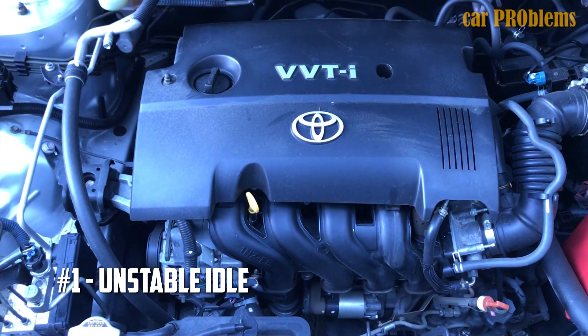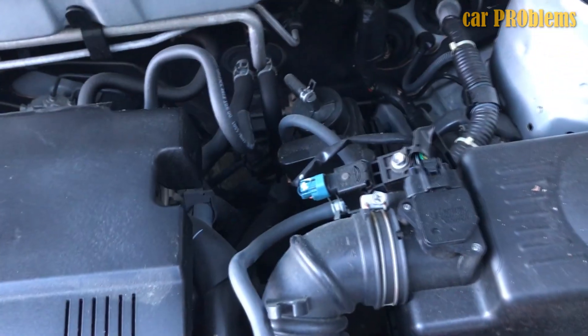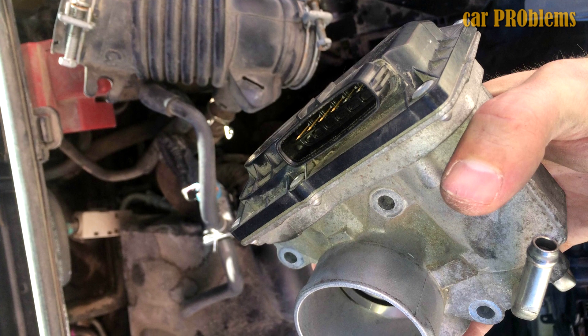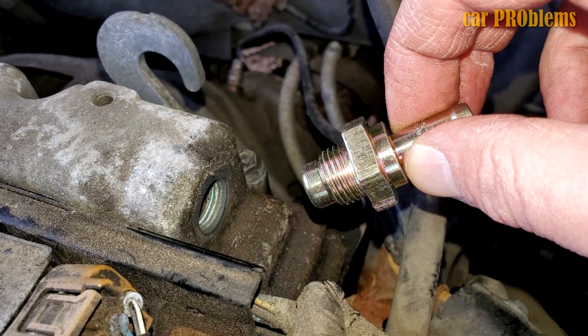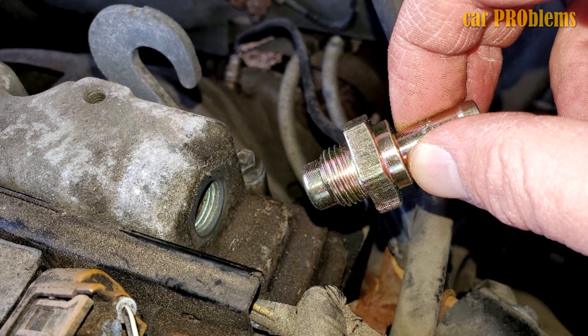Problem number 1: unstable idle, or sometimes unusually low idle RPM. It can sometimes compensate for the loss of power in the middle RPM range. Most of the time, a simple throttle cleaning is all that is required. However, occasionally the problem is with the ISCV, MAF sensor, or PCV valve.